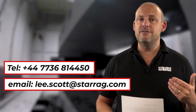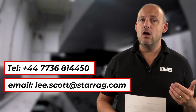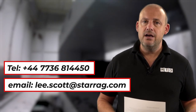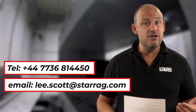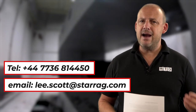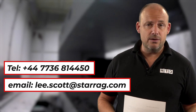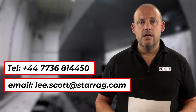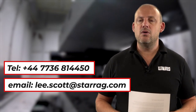Starrag UK have a large team who will deliver, fully install, and train your team. They also have a strong applications team here in the UK with lots of expertise on how to maximize output from Heckert machines, and they will share this knowledge with your team. If you want to take advantage of this offer, more information and pricing details are available.